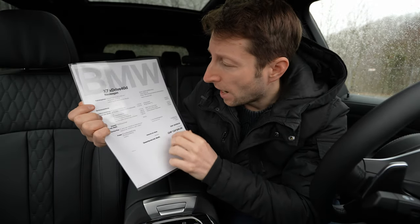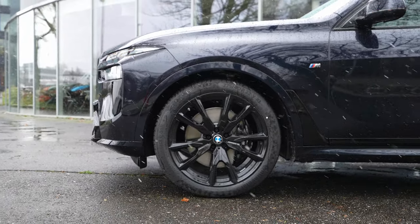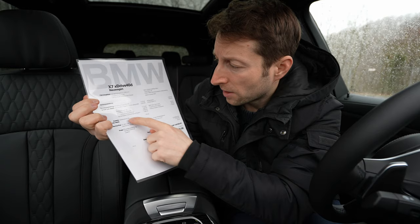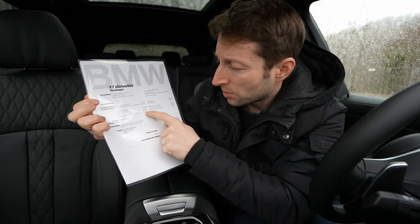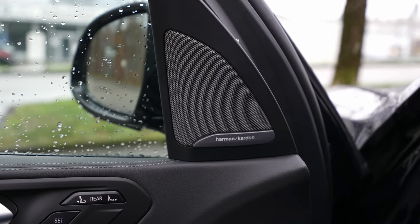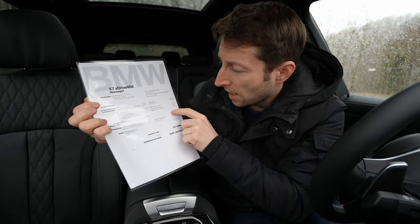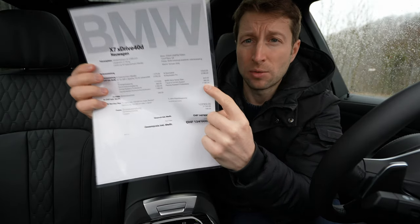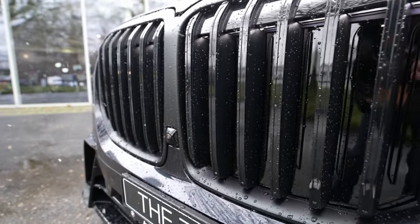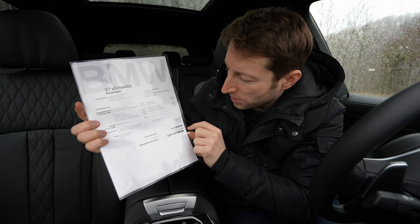It also comes with a tow hook for 1,700 francs, Driving Assistant Professional for 3,360 francs — that's essentially the autopilot and it works beautifully. There's also a Harman Kardon sound system, Travel and Comfort System for 380 francs, and Parking Assist Professional for 1,780 francs — that includes the 360-degree camera which I'll show later.